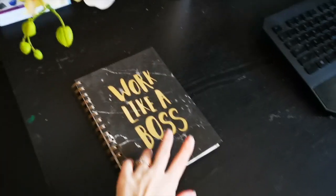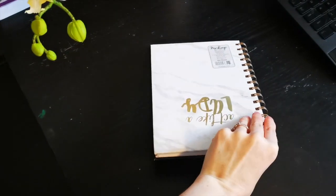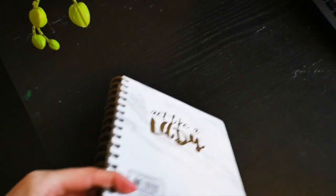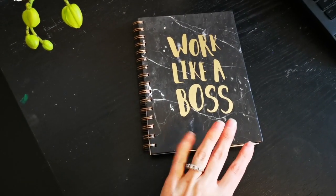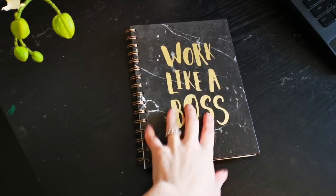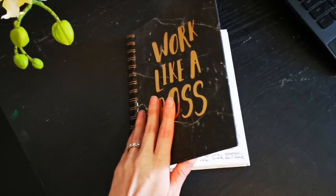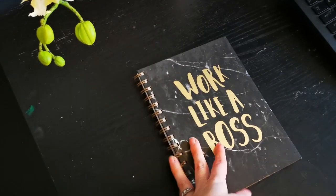So here is my infamous notebook — 'Work like a boss.' On the back it says 'Act like a lady,' which I think is kind of funny. I write down all of my ideas for videos, for my business — pretty much everything goes into this little journal. It's very full of stuff. I really love this. I use it pretty much every day.